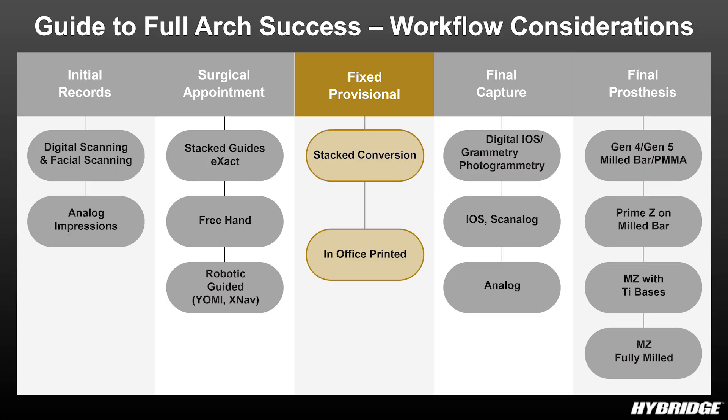At Highbridge we now have two protocols for immediate full-arch provisionals. The first is a pickup on top of your stackable surgical guide. The benefit is that we assure the provisional is picked up in the correct three-dimensional position. Converting a denture into an immediately loaded provisional the old way — picking it up in the mouth — was not easy, with occlusion being a big issue requiring significant adjustments.